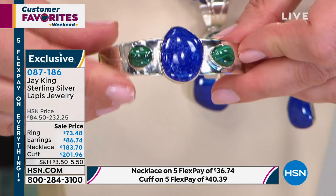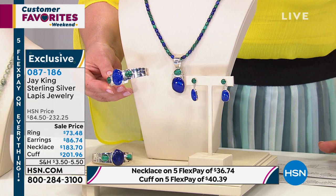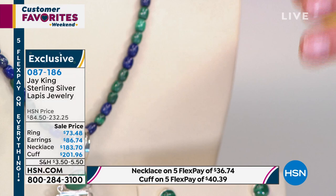That's all natural color, nothing's been enhanced. Your item number is 087185. Remember, the ring is available in sizes 5 through 11. It is that big bold style with a nice wide band power ring, everything made from scratch — down to the sheet silver that Jay uses, all handcrafted.